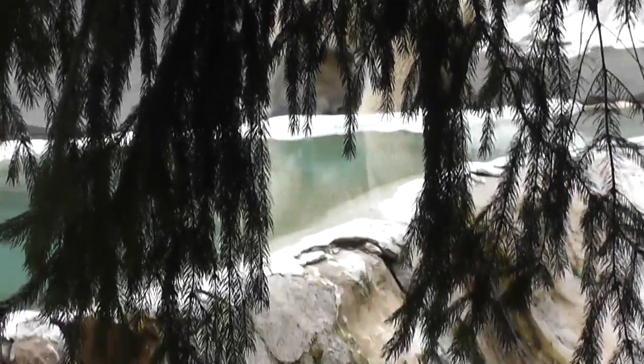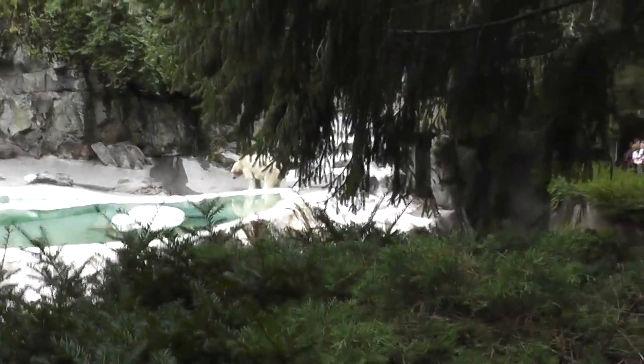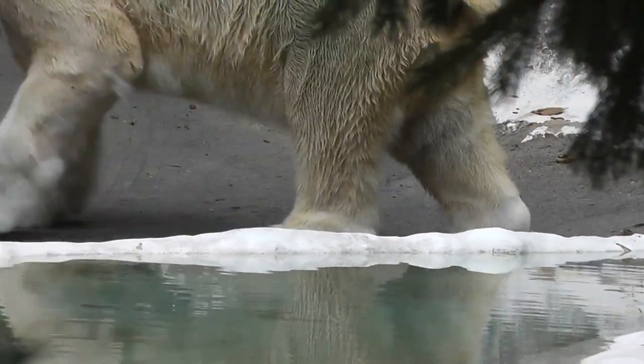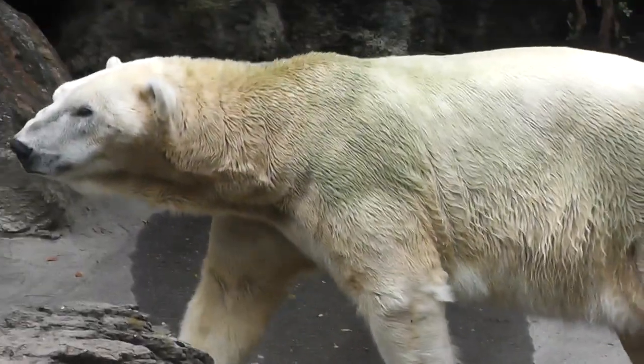He's going behind some trees there, so I lost where he is. Hold on a second — where is he? What is he doing? I think he just finished laying a few turds. The wind just came this way — I think he just finished laying some turds.